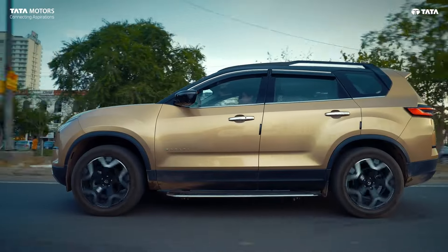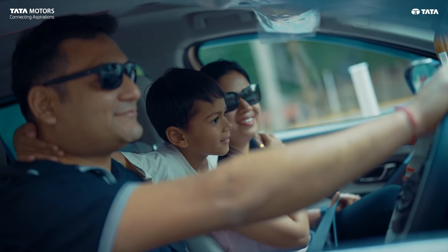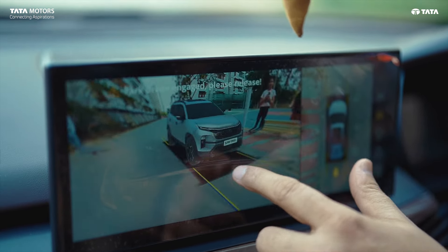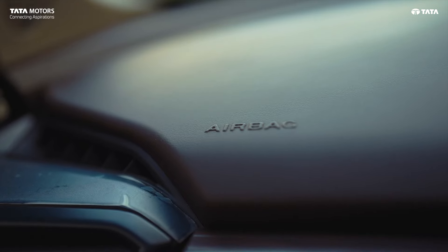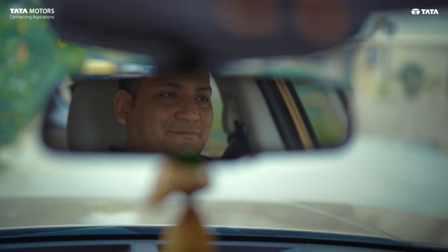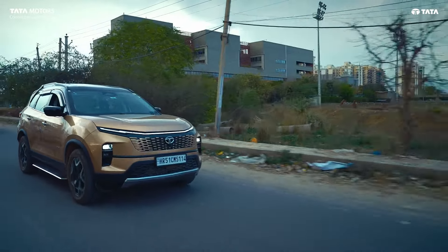The Tata Safari has a 5-star safety rating, which gives you peace of mind. Talking about safety features, there is Level 2 ADAS and a 360-degree surround view camera. The car is built on the Omega Arc structure. There are multiple airbags to secure the cabin. The driver drowsiness alert feature is also very good, because my long drives are frequent.